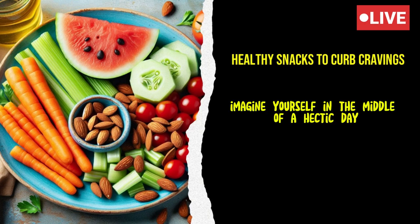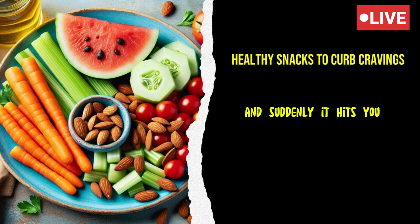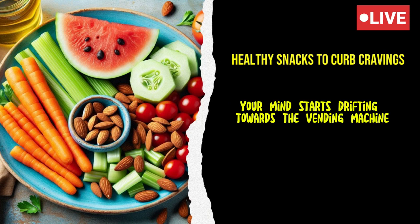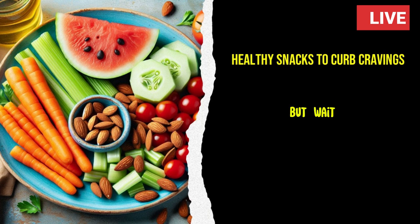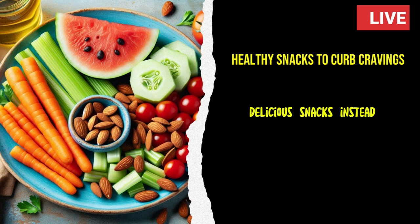Imagine yourself in the middle of a hectic day. You're at your desk, working on a tight deadline, and suddenly it hits you — a craving for something sweet or salty. Your mind starts drifting towards the vending machine down the hall, or that hidden stash of cookies in your drawer. But wait, what if you could curb those cravings with healthy, delicious snacks instead?